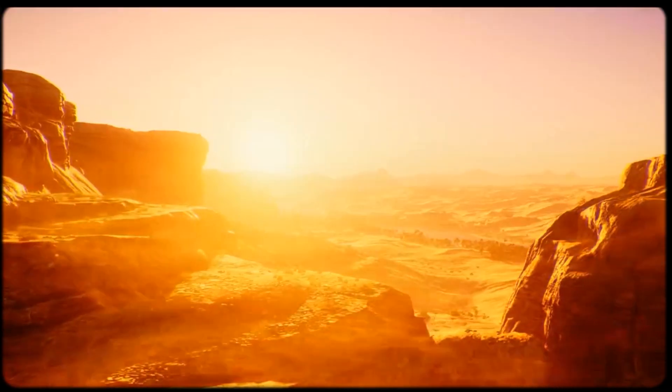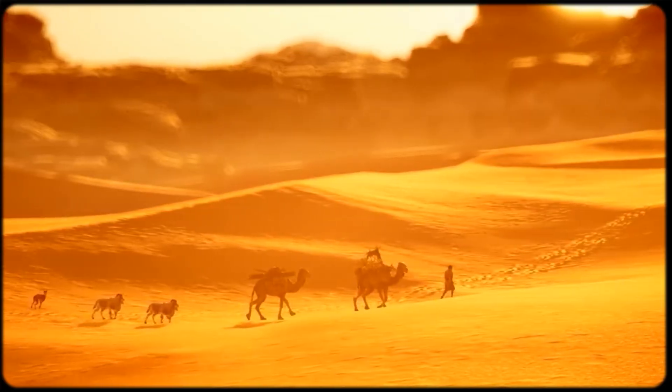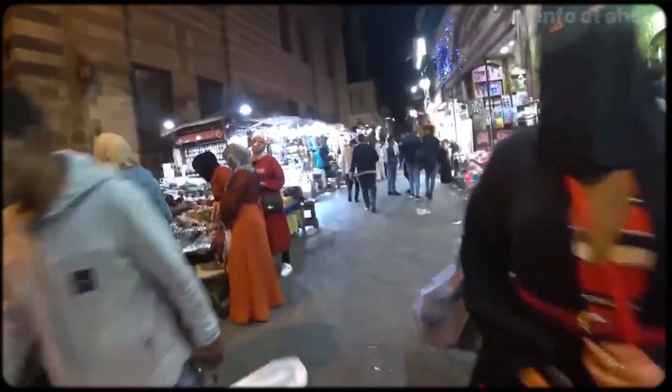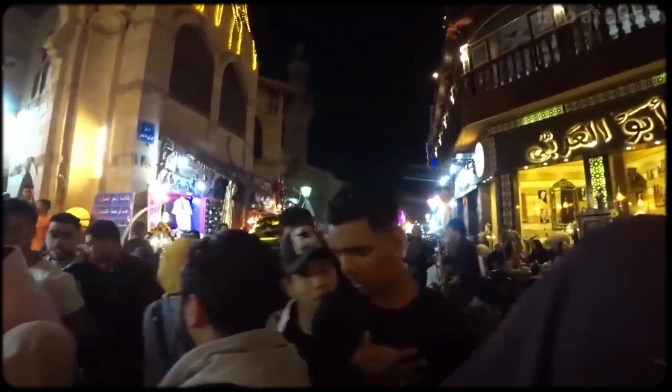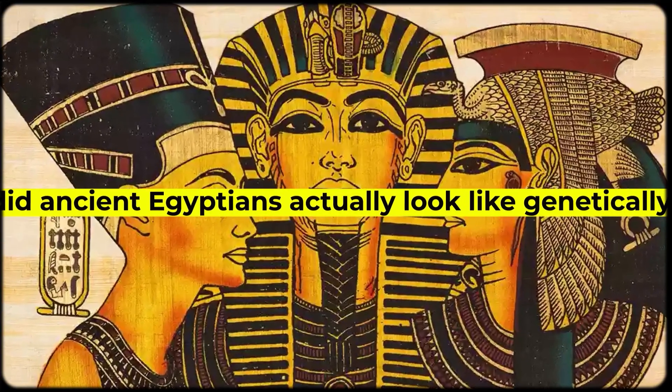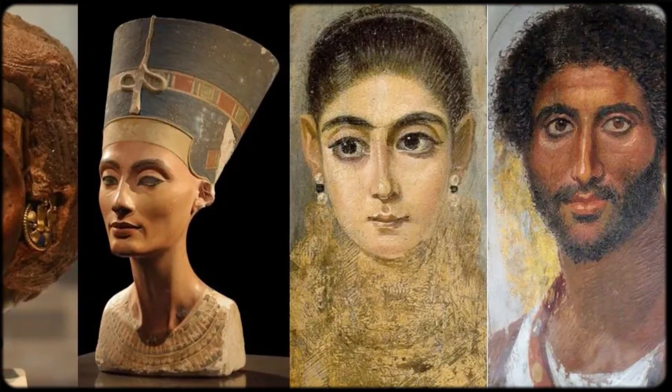So if you're wondering why modern Egyptians show sub-Saharan African ancestry, part of the answer is that this component has been growing more prominent over the centuries, not disappearing. This completely contradicts the narrative that ancient Egyptians were wiped of their sub-Saharan African admixture. But this raises an obvious question: if modern Egyptians have been gaining sub-Saharan African ancestry over time, what did ancient Egyptians actually look like genetically? Well, it all depends on how far back you go.